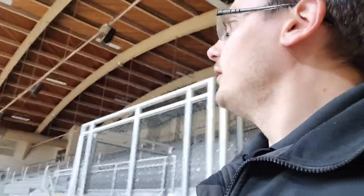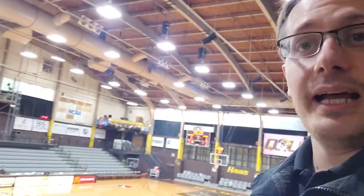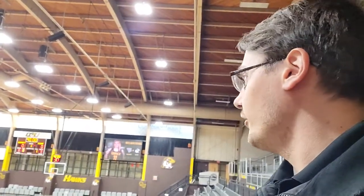Down this hallway are our locker rooms and our training room. We'll have a trainer with us for every home meet for sure. Swimming is admittedly lower priority for trainers compared to contact sports, but we're aware of long-term injury concerns. Heading into the main arena — we actually have a basketball game in about two hours. It gets pretty raucous in here. Our women's volleyball team just did well in the GLVC tournament — it was pretty packed.